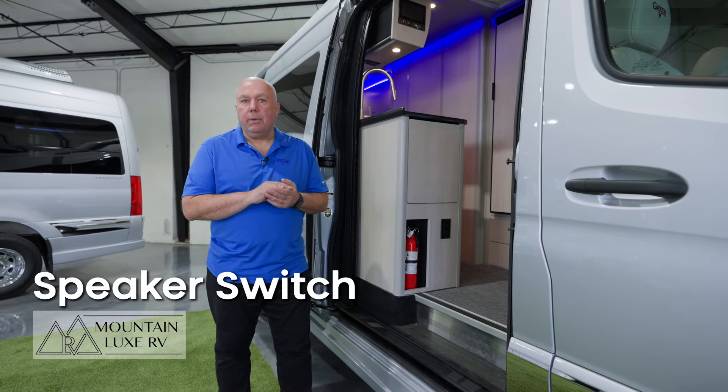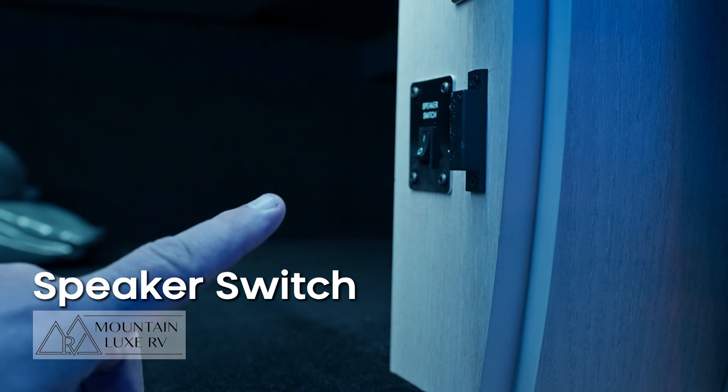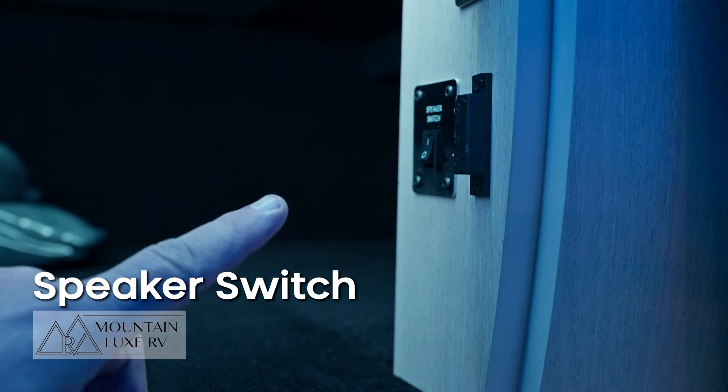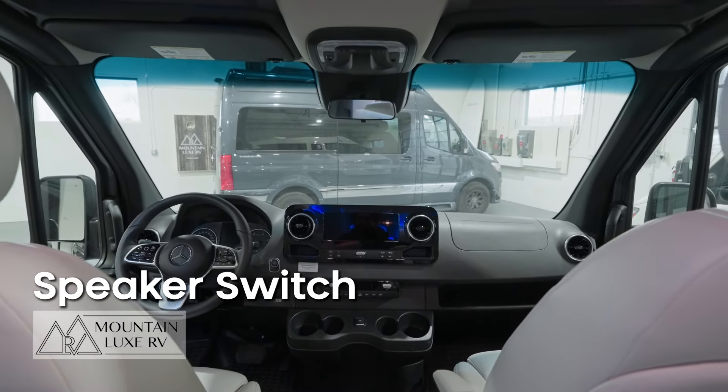Another nice feature is the speaker switch that's been installed to turn off the speakers in the back, if you have people back there trying to sleep, work on a laptop, or any other activity where they want to turn off the audio from the front.